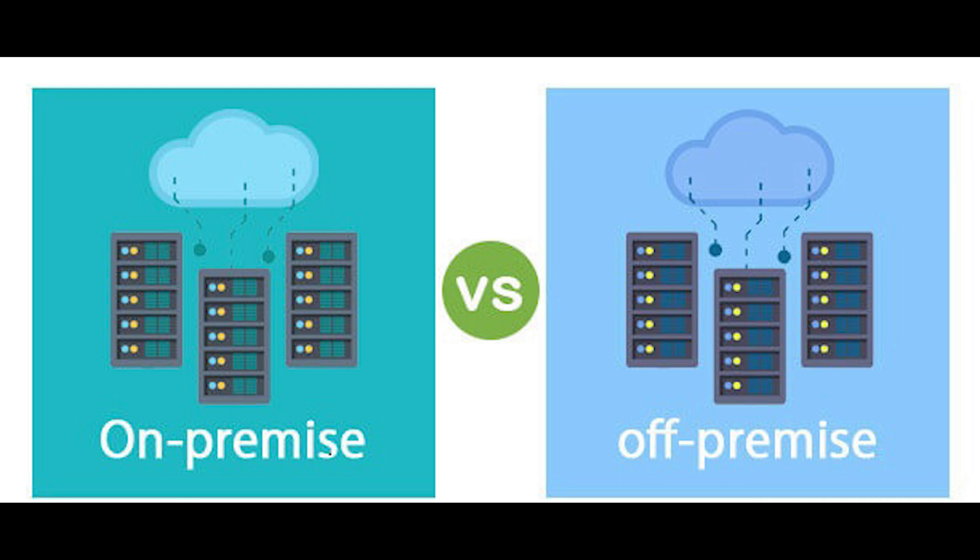On-premise setups usually have a central server that runs either as a virtual machine image provided by the vendor, or as software that can be installed on a host of your choice.